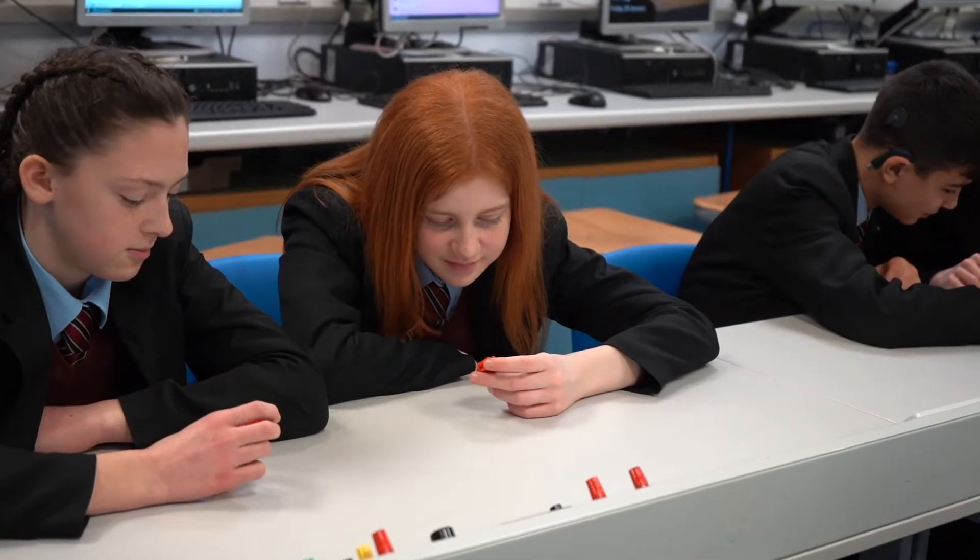We'd never actually used the software we did today before, so it was a little bit of a challenge trying to figure out how to use it and get used to all the different commands and measurements. Some of the software has been different to what we would usually use, and I'd never used a 3D printer before, so that was good.